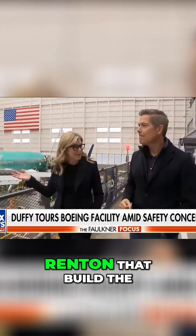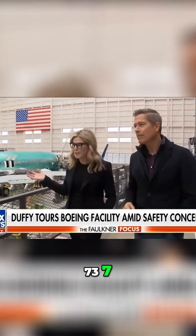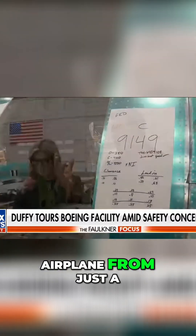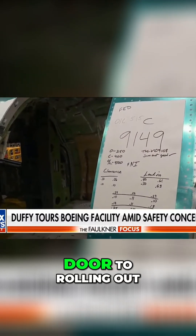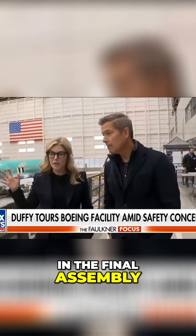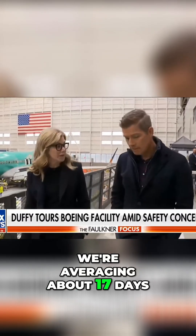We've got 13,000 people here in Renton that build the 737. It takes how many days to get an airplane from just a fuselage coming in the door to rolling out like this plane is going to later on today? So right now in final assembly, we're averaging about 17 days.